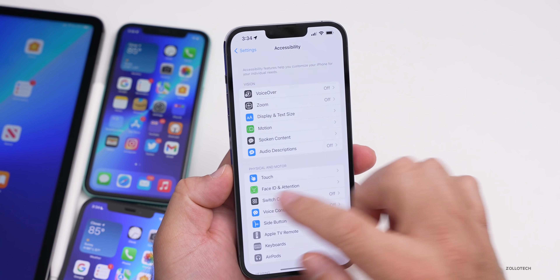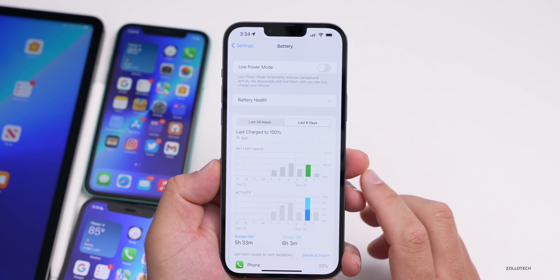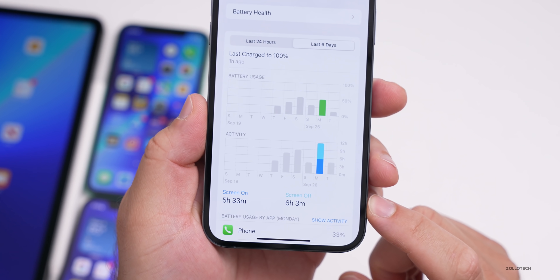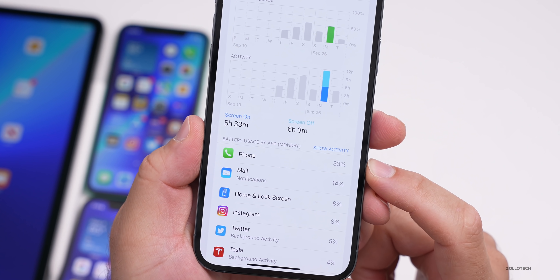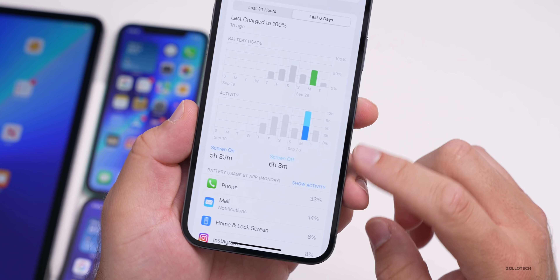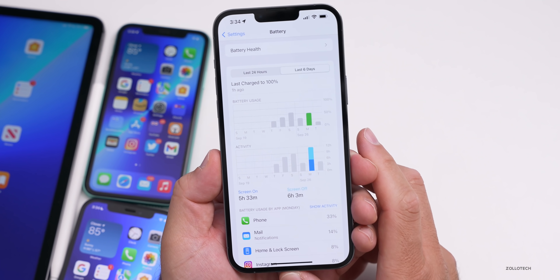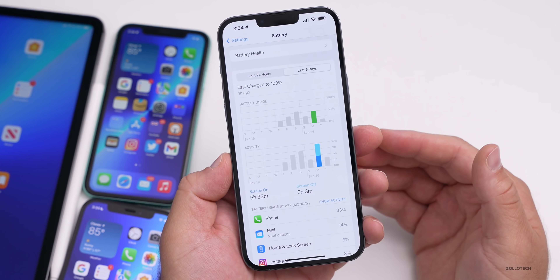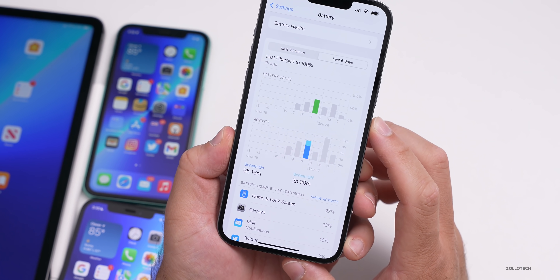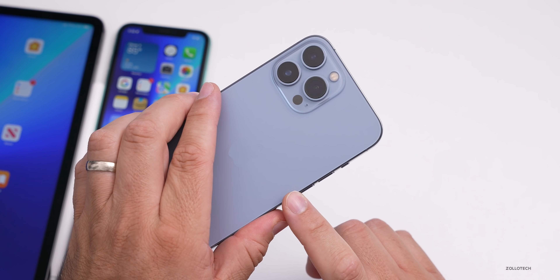Battery life will take a few days to fully measure, but on the iPhone 13 Pro Max it's been very impressive. Over the last six days, yesterday I used 50% of my battery with five hours and 33 minutes of screen-on time and six hours and three minutes of screen-off time — that projects to about 11 hours of screen-on time. It's been incredible compared to the 12 Pro Max and even the 11 Pro Max.